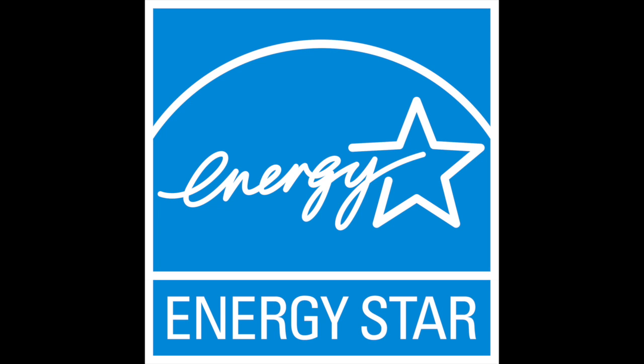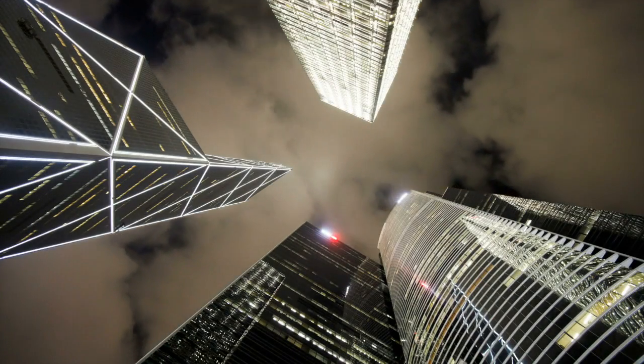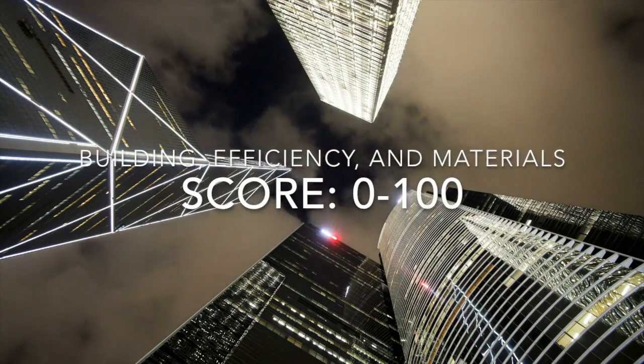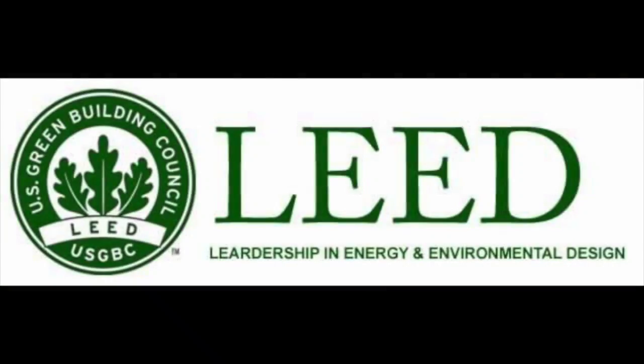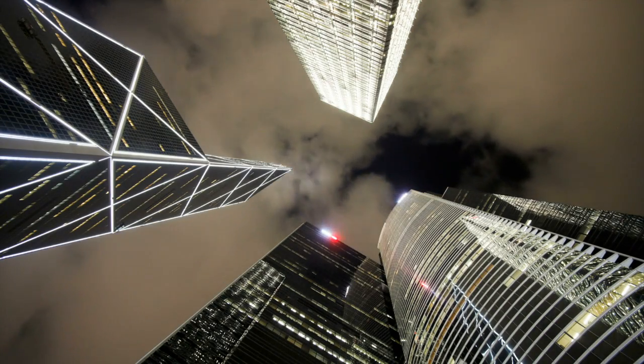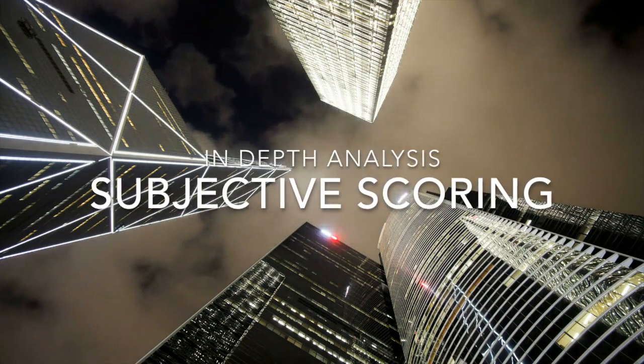ENERGY STAR is a program from the EPA that determines the energy efficiency of buildings and materials, giving a building a rating from 0 to 100. LEED is a program from the U.S. Green Building Council that pushes buildings to be more sustainable, to benefit human health and well-being. The LEED program point system is determined by building type and focuses on a much wider range of aspects within the building.